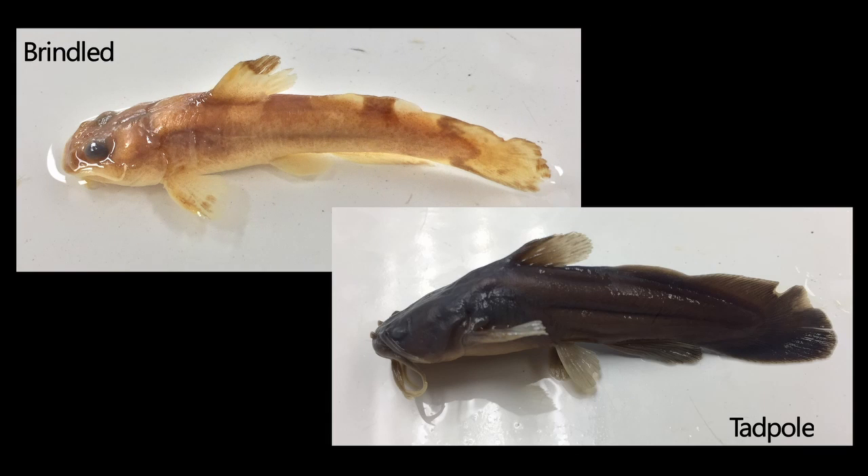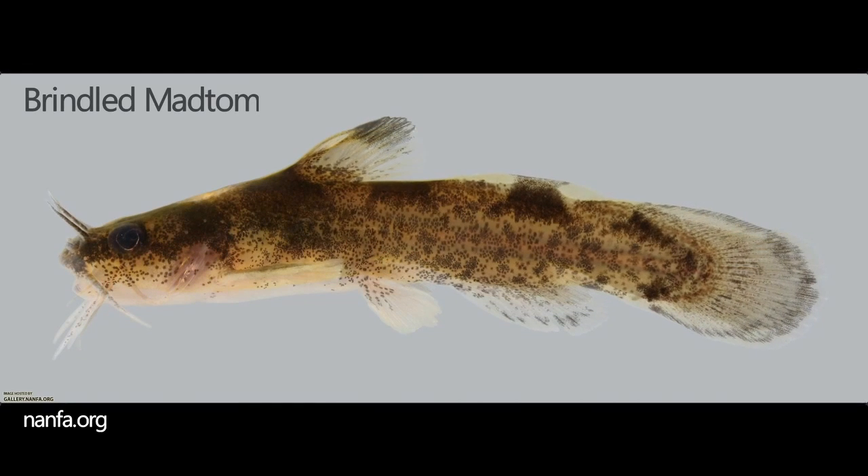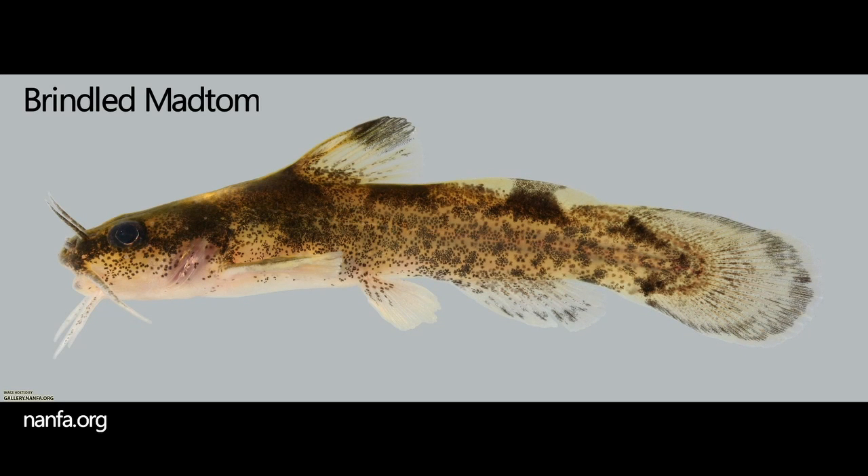Pigmentation is the most distinct feature between these two species. The tadpole mad tom has a more uniform, darker color, and sometimes has darker bands of pigmentation that run from head to tail. In contrast, the brindle mad tom has a more patchy pigmentation, with three distinct saddles on the dorsal side of the body.